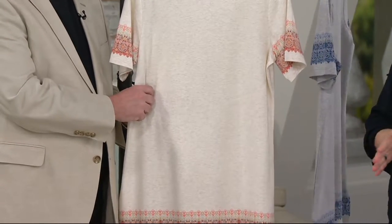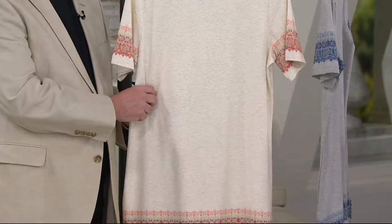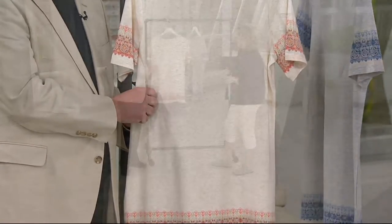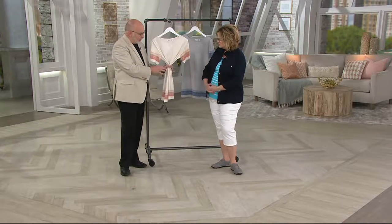It's just soft and drapey and a really nice upscale looking top. Because this is a little longer, you could even think about wearing it with a longer skirt — a midi, a maxi, or a long denim skirt. It would be cute belted too.